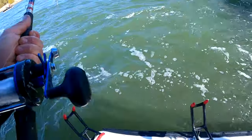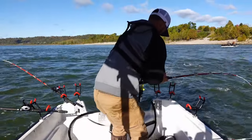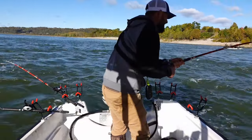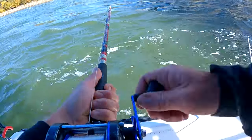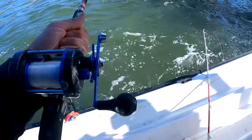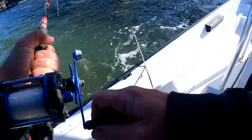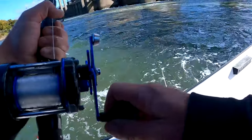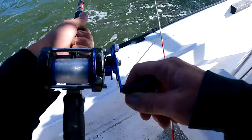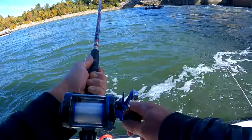Wrecking them today! They ain't turned the camera off yet. I'm telling y'all — suspend them in October when that water starts to cool off, and you will have way more success. We're burning them up — three in a short amount of time.